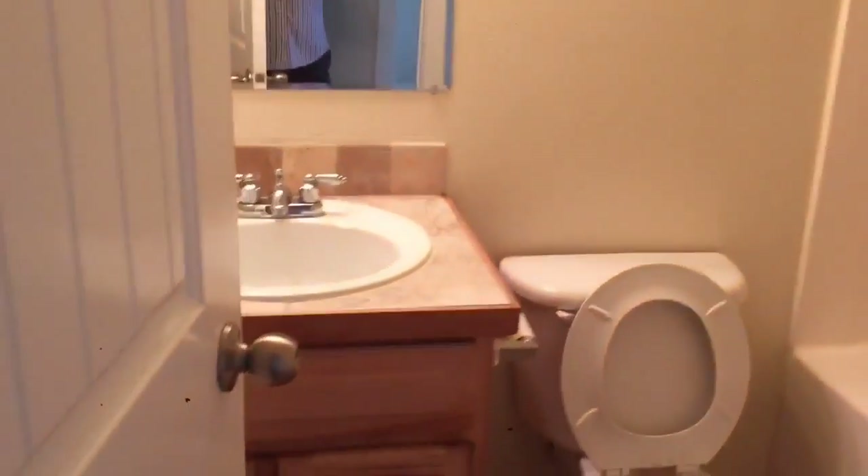Walking up to the property, pretty good sized driveway as you can see — you could probably fit about four Silverados in this driveway. It's vinyl siding, not in terrible shape, but a little bit marred up in a couple spots where it looks like they maybe tried to hang some stuff up.